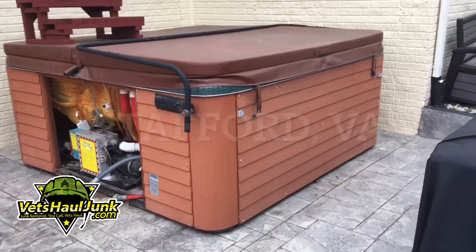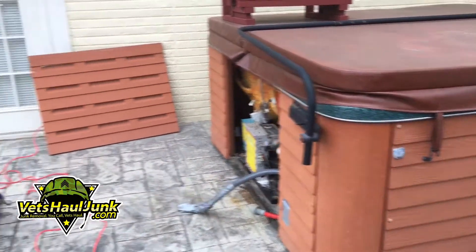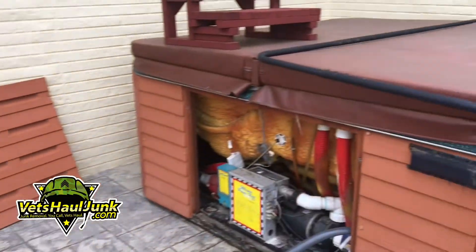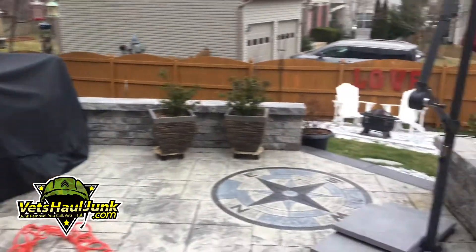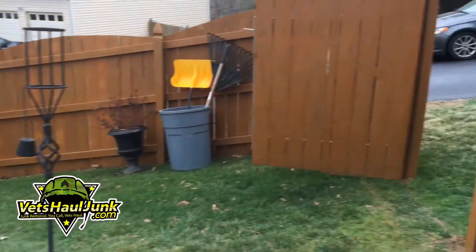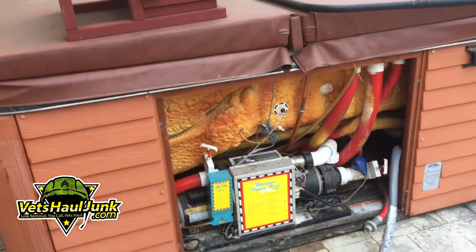So this is the last job of the day — a Jacuzzi demo for a customer here in Stafford, Virginia. My assistant today is none other than Alex the Axe. This is going to be a simple job. There's not too much insulation; it looks like it's only two motors. We have to carry it down there by wheelbarrow through the gate and into our rig. I'll show you what it looks like as we begin the job.